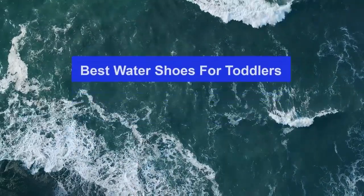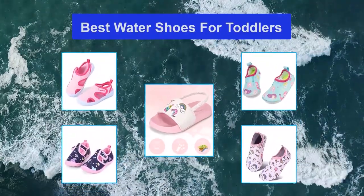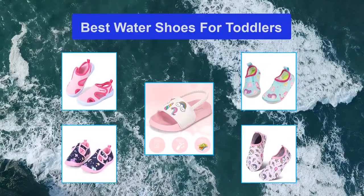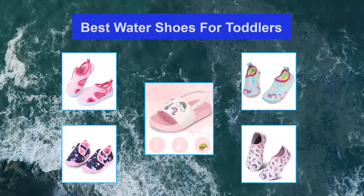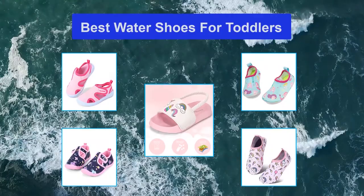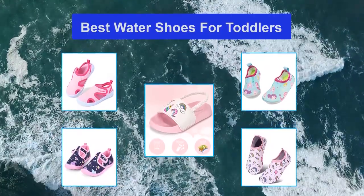Top 5 best water shoes for toddlers. This gets magnified when water and mud are in the equation. All kids love jumping in puddles, running to splash in the waves, following dogs through streams and off-roading into the bush. You can't leave their feet unprotected on the hot sand. That is where the best kids' water shoes come into play. That is why we have found and compiled a list of the best toddler water shoes.